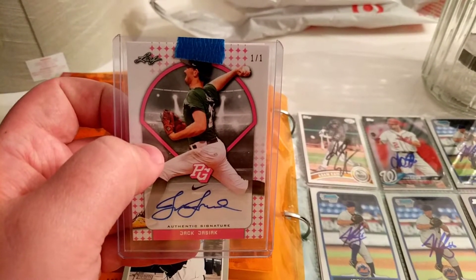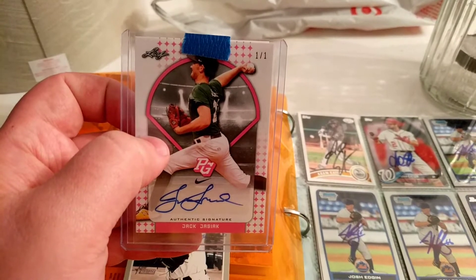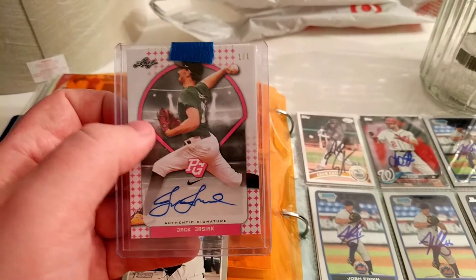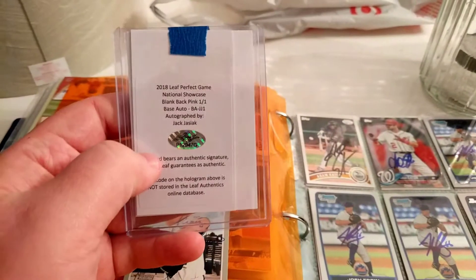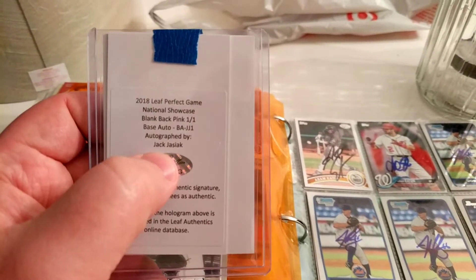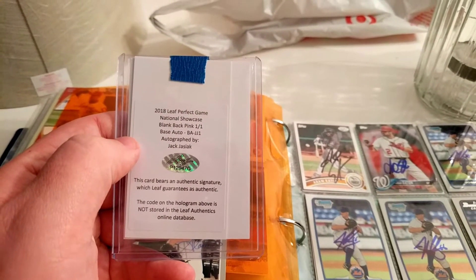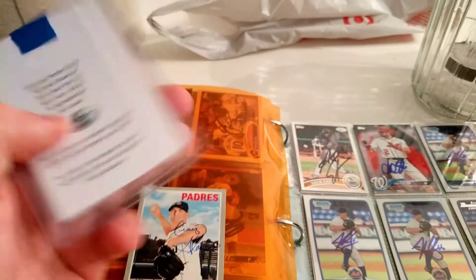There are a few other things I'd still love to get. One day I'd like to get a printing plate, just some different little things. But a one of one is something I always wanted. I think I got this for all of like $4. I did not realize — you can see it on the back — this is actually a blank back. So there's absolutely nothing on the back. It says right there: blank back, pink, one of one, base auto, and then the certification from Leaf.